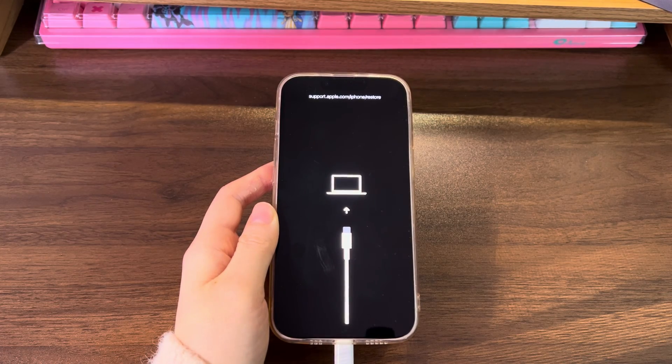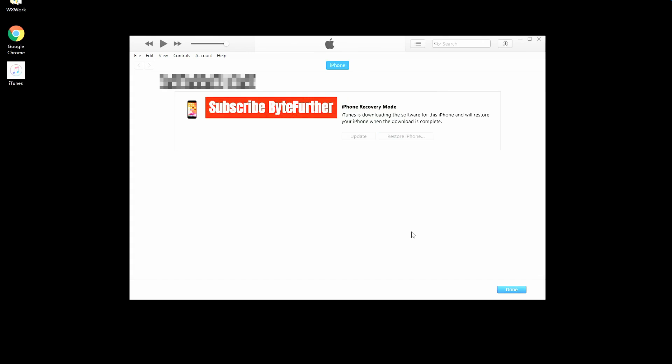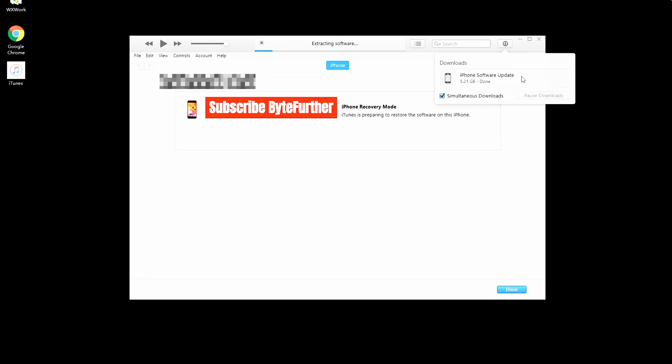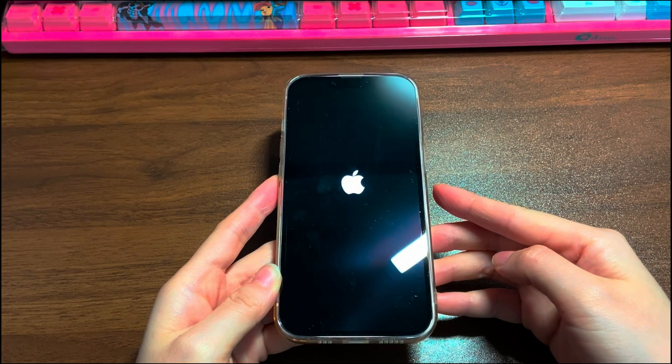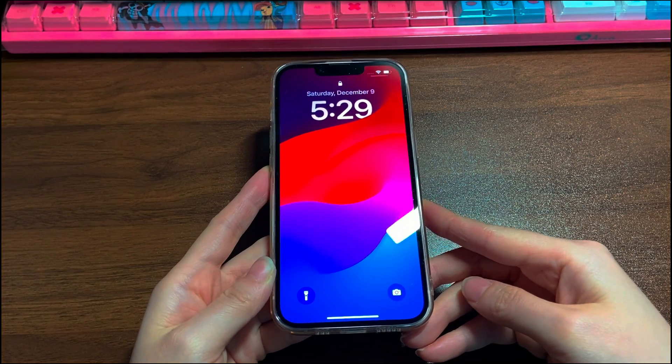Now go back to the computer and look at the iTunes or Finder screen. A message dialog box should have popped up giving you two options: Update and Restore. Click the Update button first and follow the on-screen instructions. Wait for the update to finish, then see if your iPhone 12 works normally after rebooting. If not, repeat all the steps again and click Restore to wipe your device clean. Note that this will delete everything on your phone, so consider carefully before you proceed.